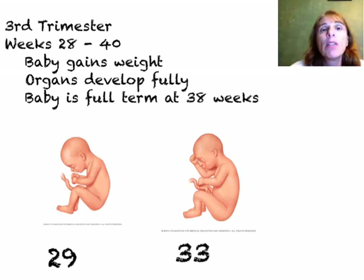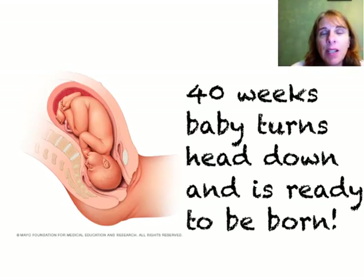The third and last trimester covers weeks 28 through 40. 40 weeks is considered a full pregnancy, but if the baby can make it to 38 weeks, it's considered full term and has excellent chances of survival. Actually, anything after 35 weeks the baby is really pretty good to go. Most of the things happening during the third trimester are just gaining weight and getting stronger. By the end, all of the organ systems are fully developed and the baby is ready to come out, sometime around week 40, plus or minus two weeks.